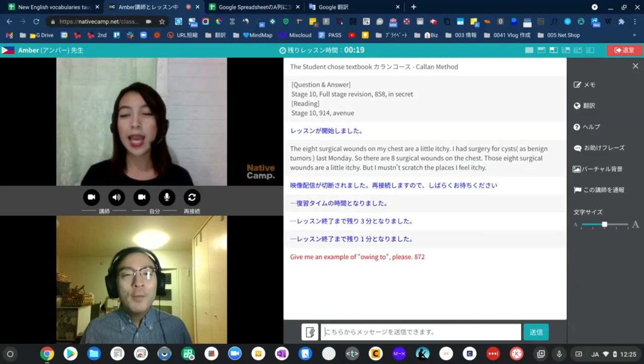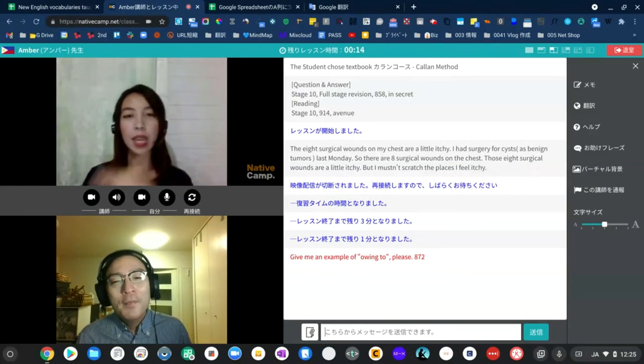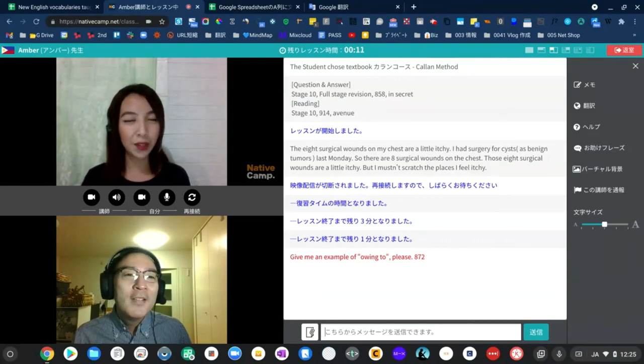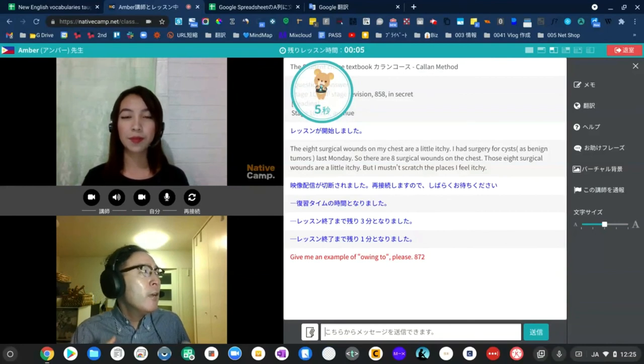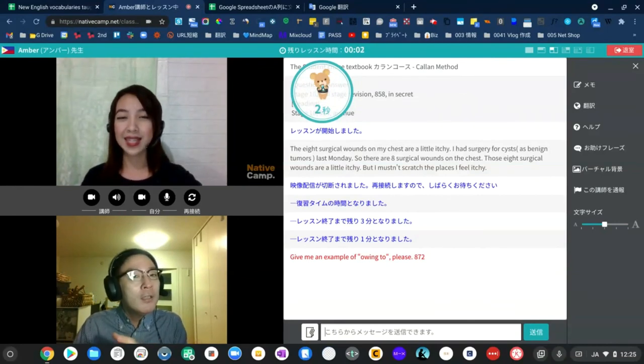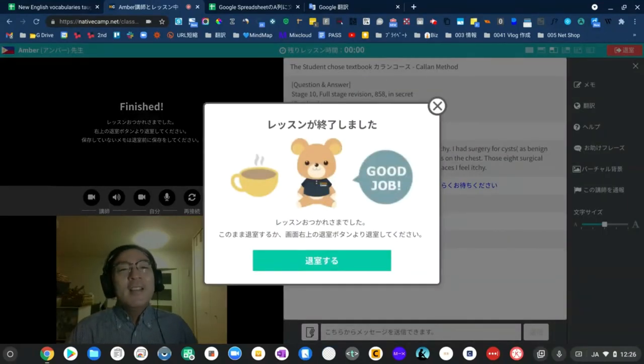Thank you so much. Thank you. Okay, 872 today. We finished a lot — from 850 to 872. What's your plan after the lesson? After the lesson, I've already eaten my lunch. Going to buy something outdoors. Anyway, we have to go to stage 10 of full stage revision, which is now a full release. Today's lesson is done for you. Thank you.